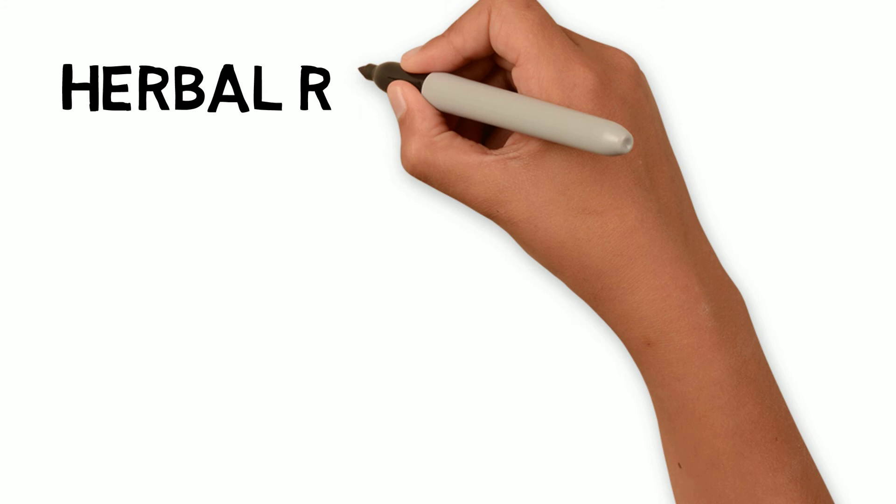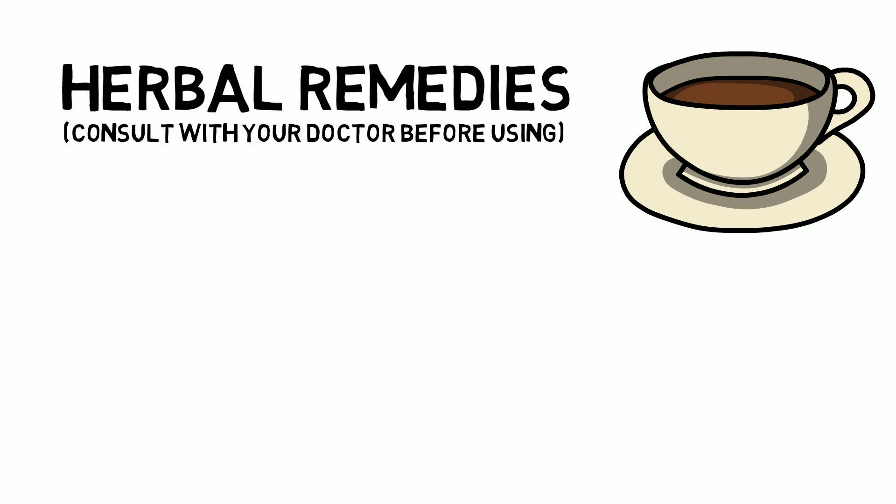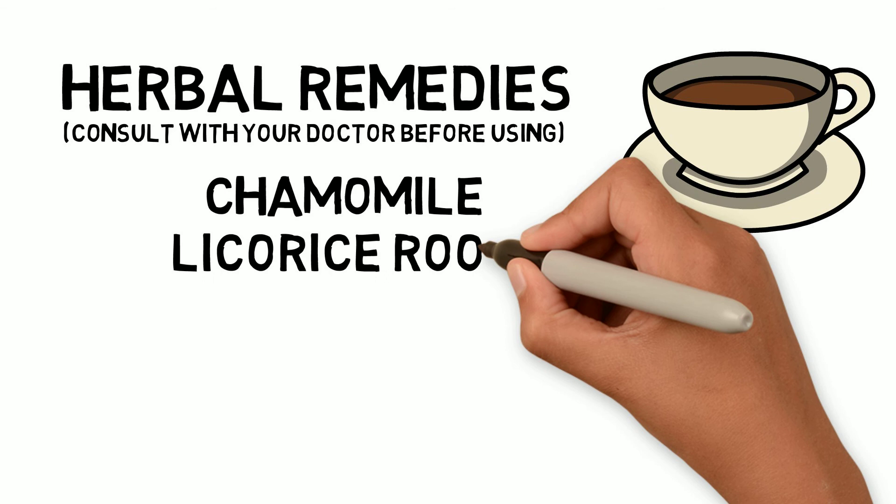Some herbal remedies might provide relief. Consult with your doctor before using herbal remedies because they can cause side effects or interfere with certain medications. Those herbal remedies include chamomile, licorice root, marshmallow root, slippery elm, and relaxation therapies.